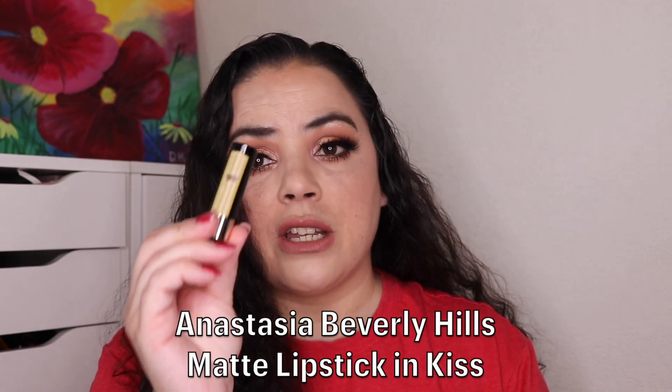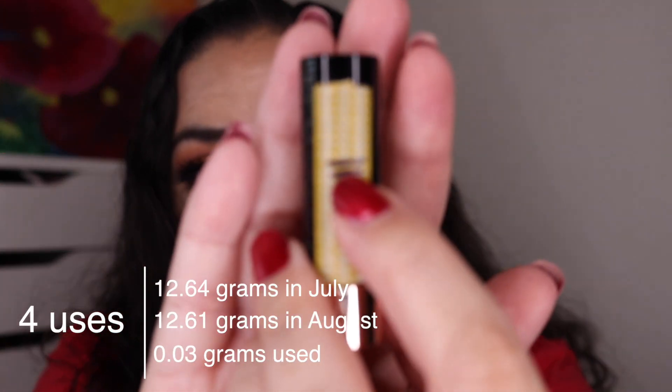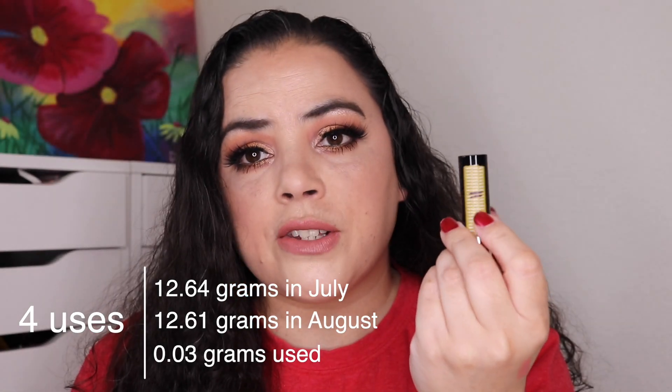Next is a lipstick from Anastasia Beverly Hills in the shade Kiss. That's actually what I'm wearing on my lips today — I'll give you guys a swatch as well. It is kind of just pale, kind of pinky, a little bit orange too — just this nude shade that I'm wearing right here. I have only worn it four times, so this is where it was when I rolled it into the project and it is now down to here — just a little bit of progress on this one.